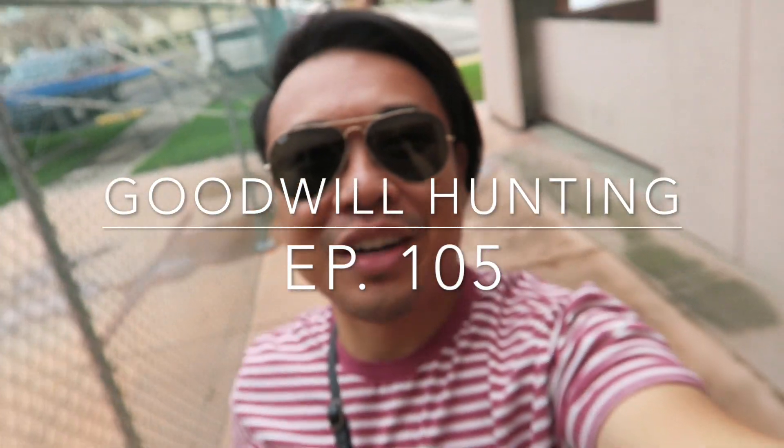Greetings, salutations, YouTube. It's Hayden here. How's everyone doing today? Hope you guys are all doing fantastic. I'm here today at the Goodwill, hoping to find something good.